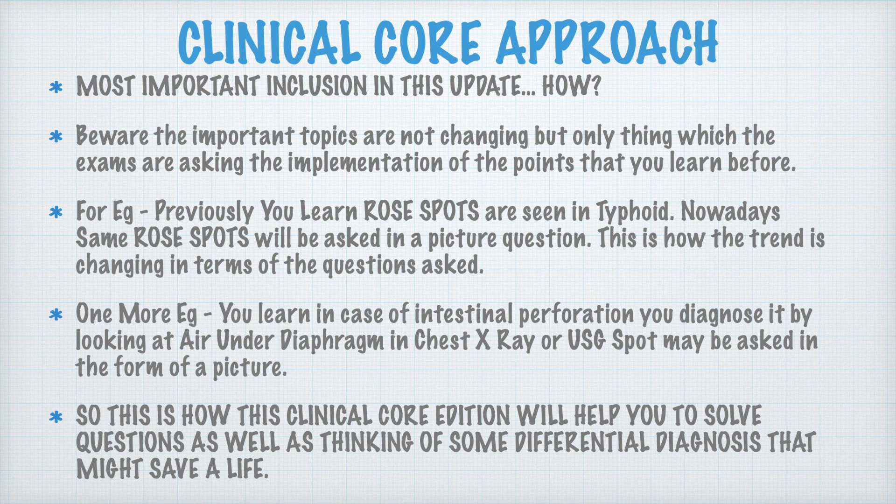First, we will talk about the Clinical Core Approach. The important topics are not changing — whether the exam changes from NEET PG to NEXT or anything else. What is going to change is the implementation of the points you learned. For example, you might have heard that rose spots are seen in typhoid. Previously, there was a one-liner asking in which disease rose spots are seen, with options A, B, C, D, and you just had to recall typhoid.